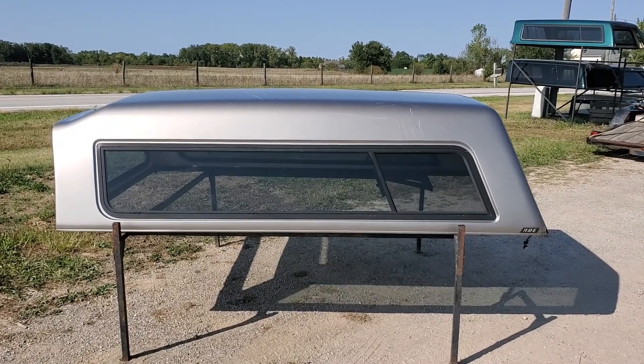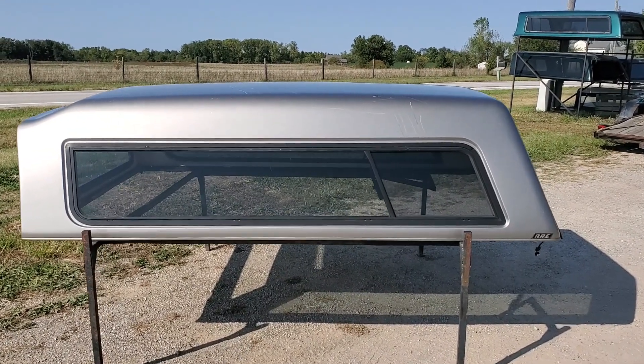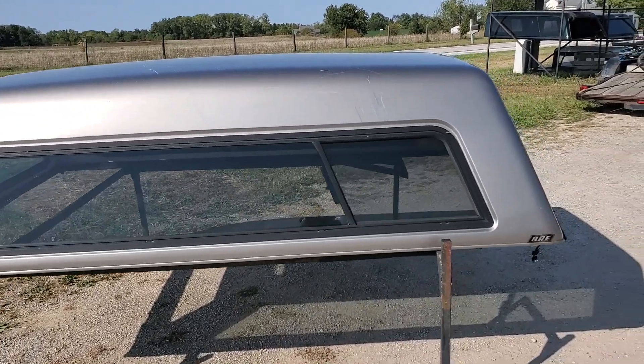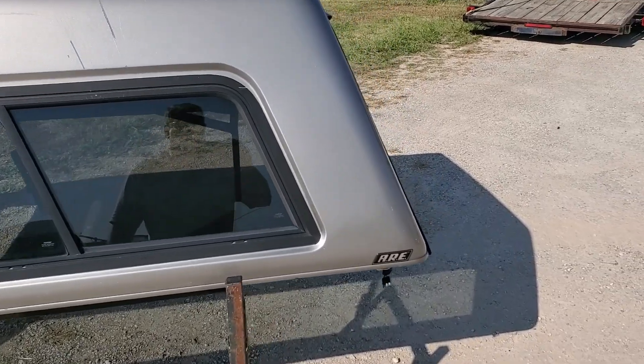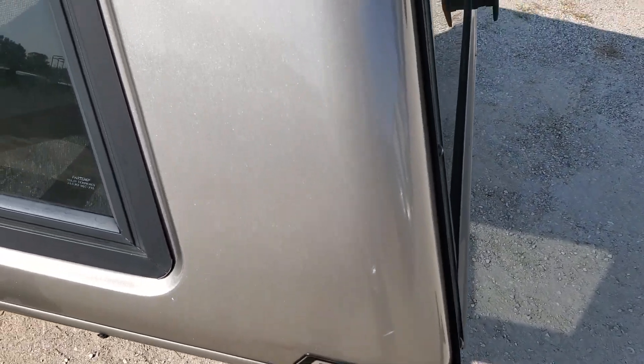Hey guys, today we've got an ARE MX Series — it's a 99 to 06 Chevy GMC truck with the 8-foot bed. Silver birch is the color, or pewter as a lot of people call it. This is an older unit; it's not in bad shape, but it does have some paint issues.